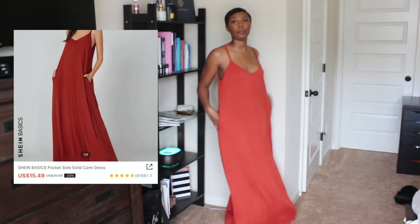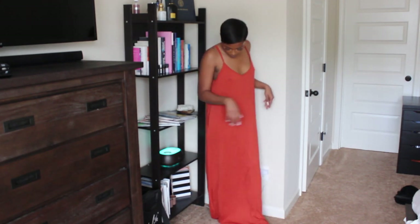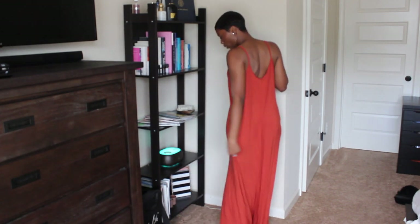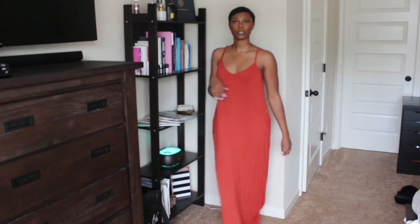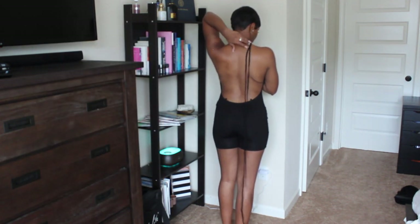I am in love with this dress. It has pockets and it's super long — dusting the floor. And this burnt orange color? Super cute, super easy to just throw on. Dress it up or down with some sandals or some sneakers.